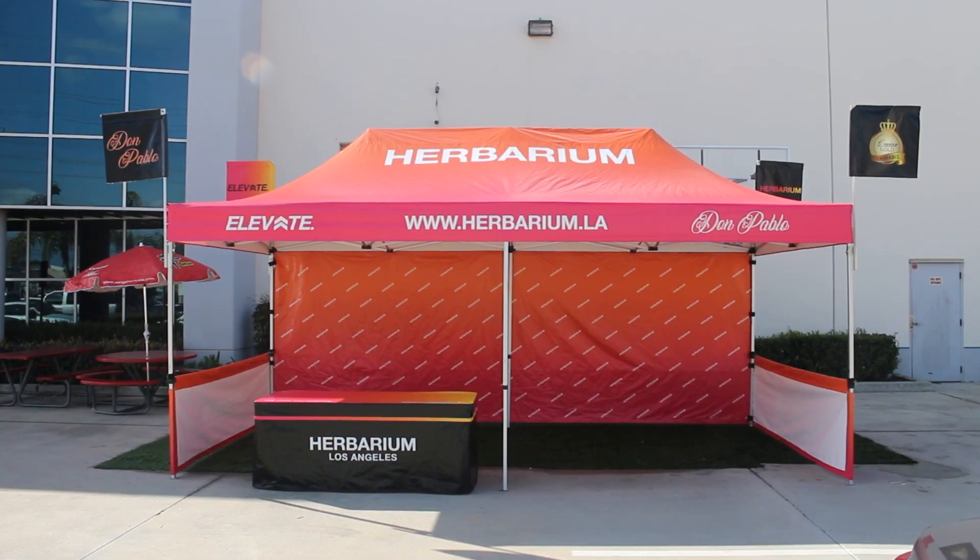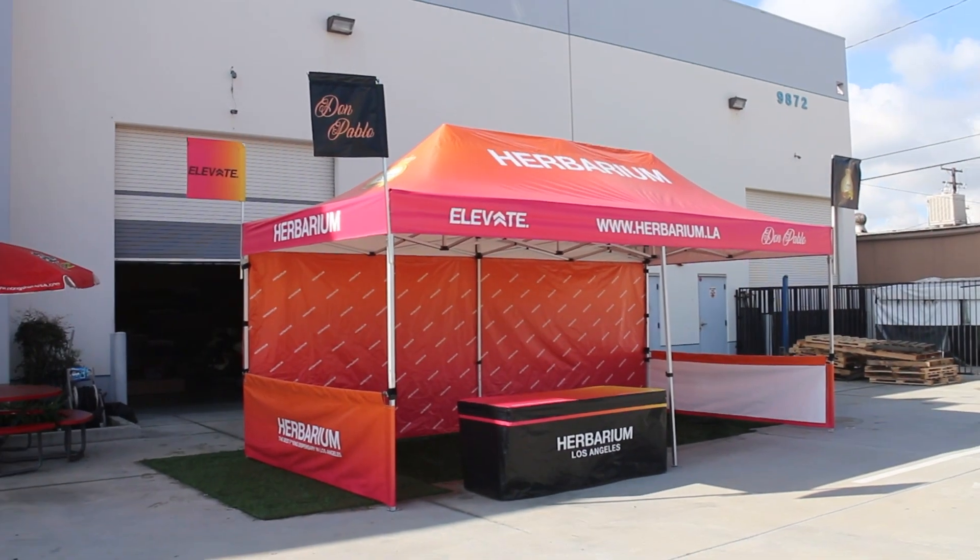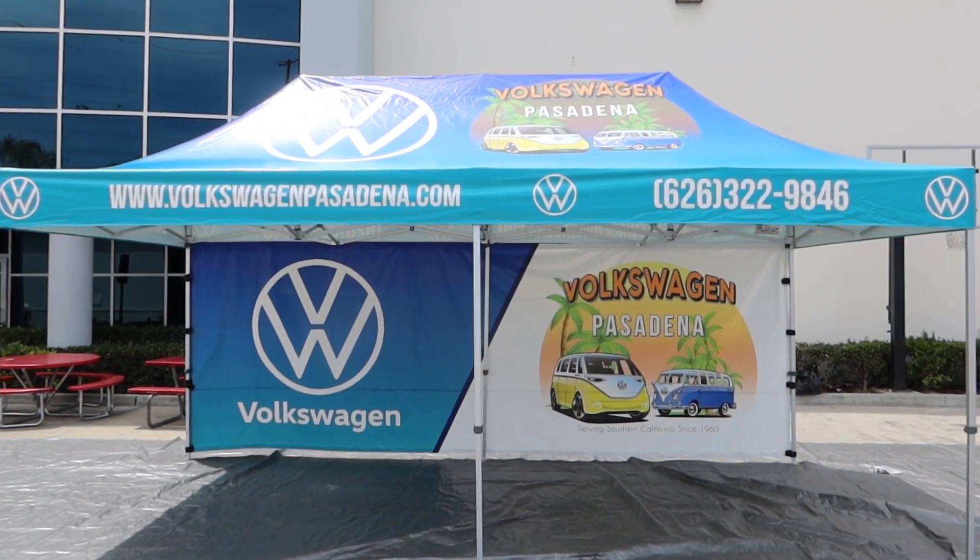10x20 pop-up tents are the largest collapsible canopies we manufacture. These spacious, easy-set-up tents offer 200 square feet of usable space.